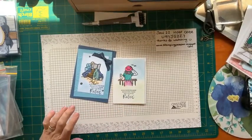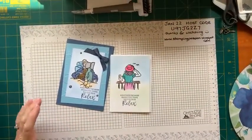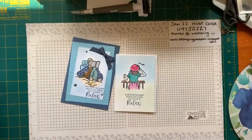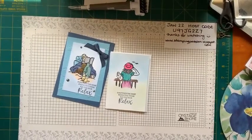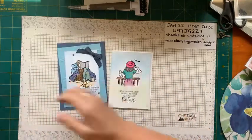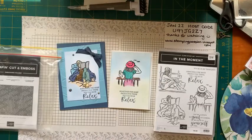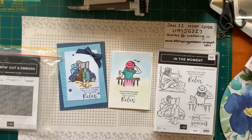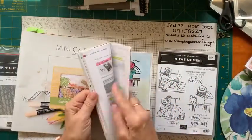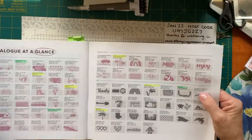That looks pretty good. Do I need to zoom in? Let me just have a sip of coffee. It is my phone that's crooked. That's better. So where's my catalogue? This is the In The Moment stamp set. So we'll just find it so we can look at it better in the catalogue. In The Moment, page 57. So this is the stamp set. It doesn't have dies or anything. It's just the cling rubber stamp set. And the images are good for colouring.